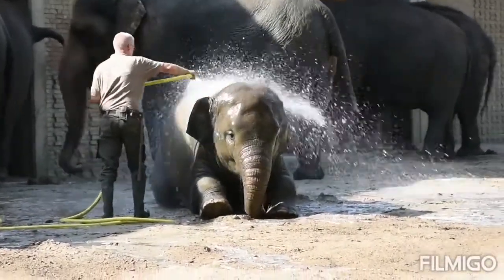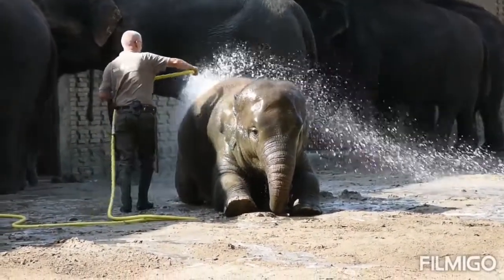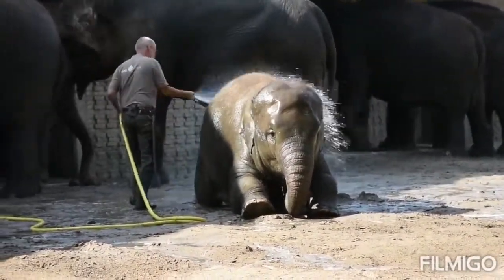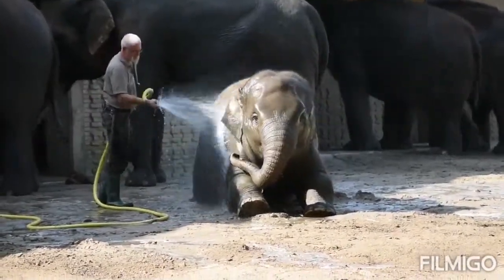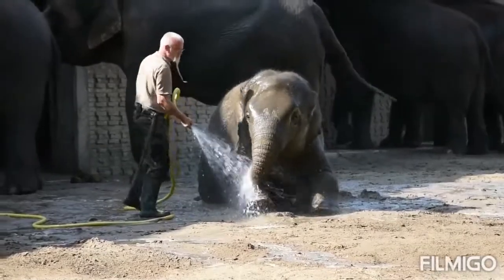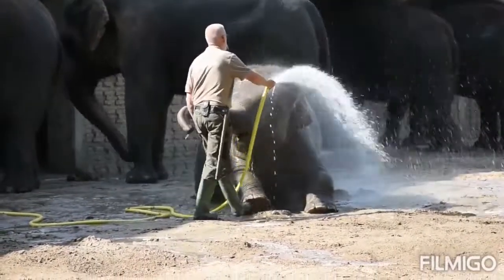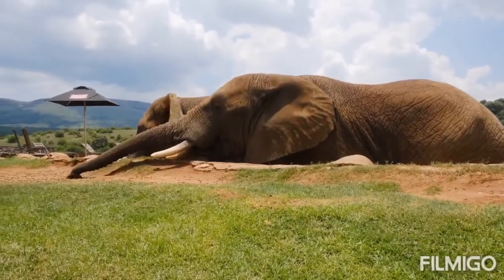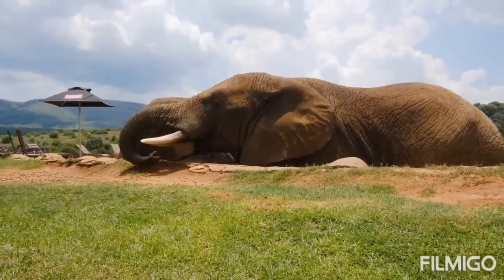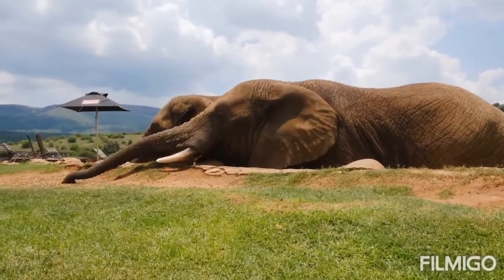Two genetically different African species exist — the savanna elephant and the forest elephant — with a number of characteristics that differentiate them both. The African savanna elephant is the largest elephant species, while the Asian forest elephant and the African forest elephant are of a comparable, smaller size. Asian elephants differ in several ways from their African relatives, with more than 10 distinct physical differences between them.